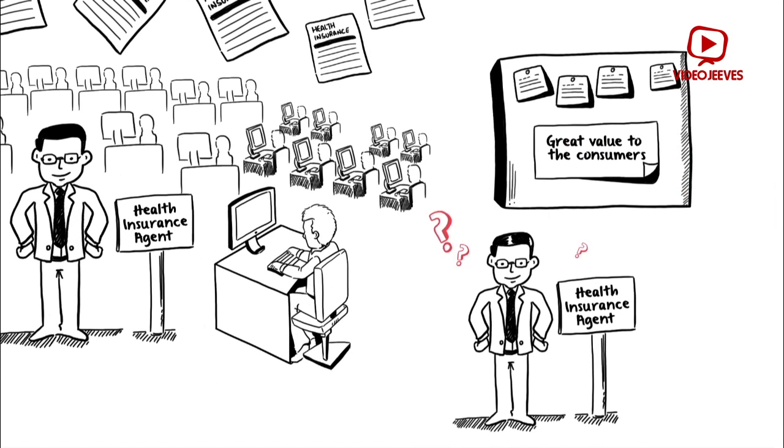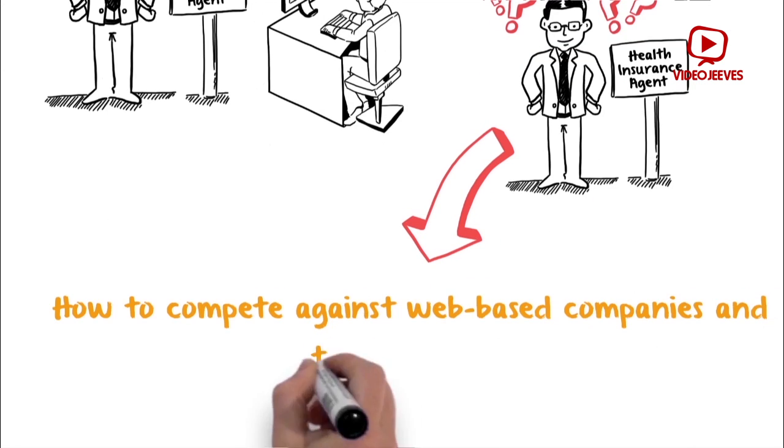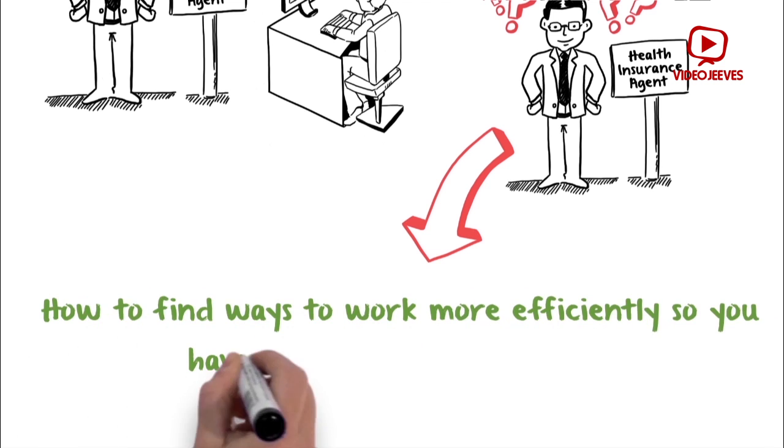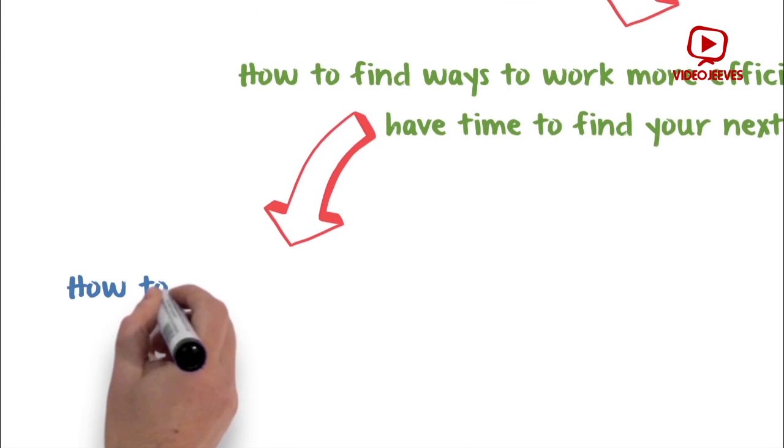However, there still are a few questions that confront a health insurance agent, such as: How to compete against web-based companies in the marketplace? How to find ways to work more efficiently so you have time to find your next sale?